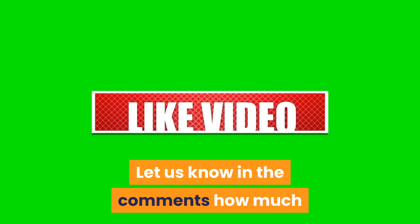Like and subscribe for more videos on dog exercise, enrichment, and overall healthcare.